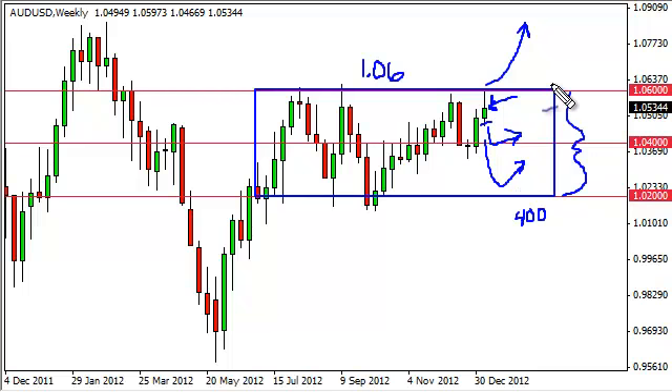Nonetheless, it is something worth watching, and of course a daily close above 1.06 is extraordinarily bullish and we would be buying the Aussie dollar hand over fist at that point.